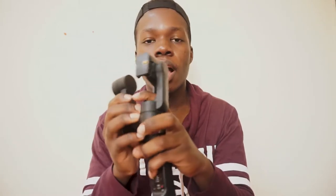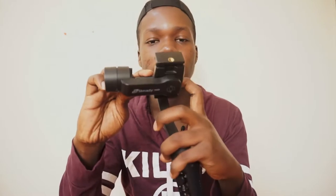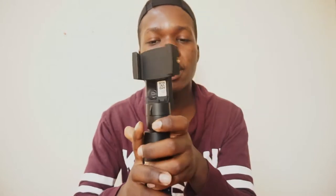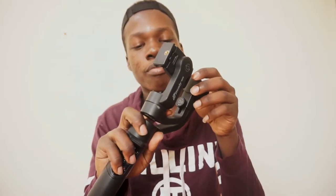Moving on, the next thing that's always in my camera bag is my mobile stabilizer. This is a B-Steady Pro stabilizer — it's from an Indonesian firm that manufactures this stabilizer. I got it probably one year or nine months ago. This stabilizer has been the one I use to keep my videos stable when shooting with my phone.